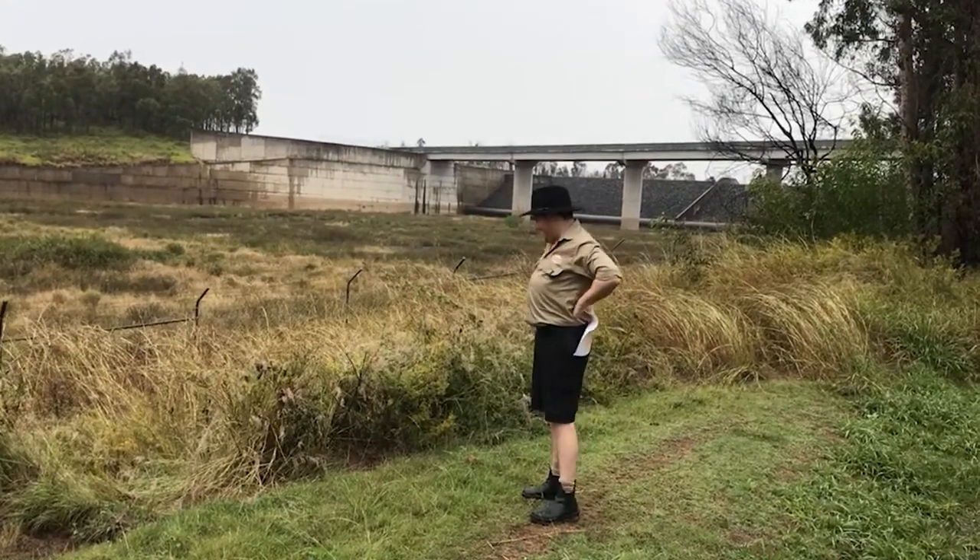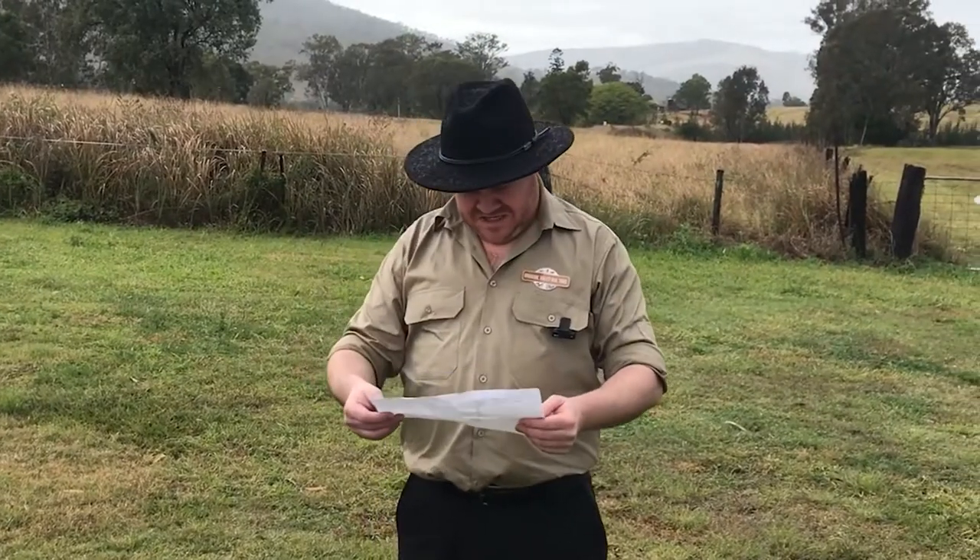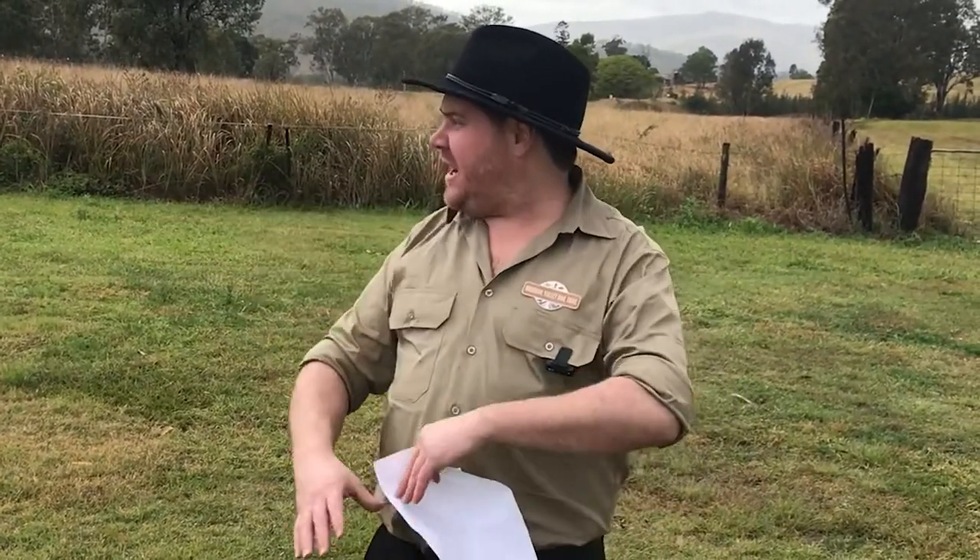This wasn't on the map. Mate, we're in the middle of Woop Woop. Aren't you meant to be the ranger? Yeah, I'm a ranger, not a trailer. I know rangers, not trails.